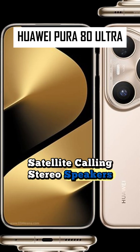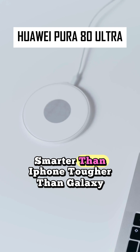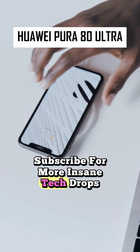Satellite calling, stereo speakers, reverse wireless charging, barometer, and more — this phone's built for everything. Smarter than iPhone, tougher than Galaxy. What do you think? Drop your thoughts and hit that subscribe for more insane tech drops.